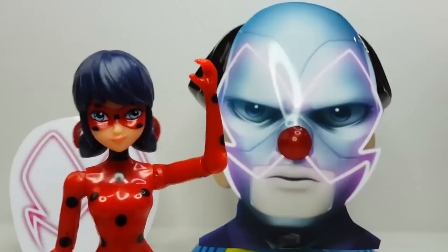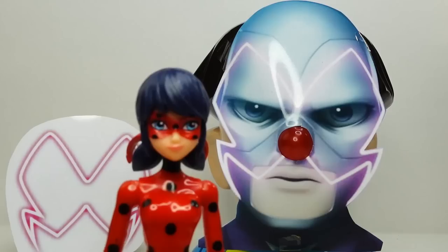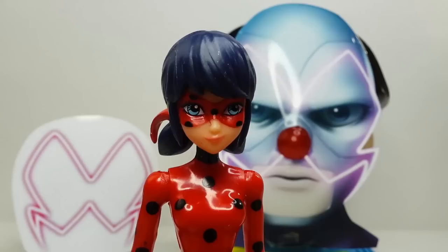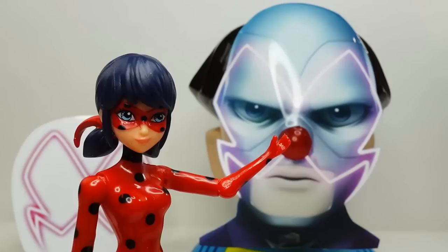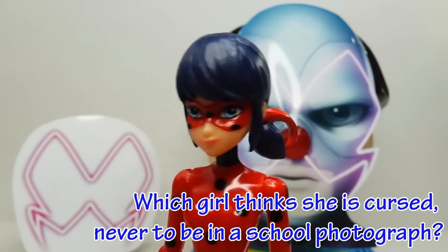Hi there everybody, welcome to Eevee's Toy House. Today we have a very special opportunity - we get to look inside Hawk Moth's head. Over here we have Hawk Moth and we can reach into his head and figure out what he's thinking. What's really important is finding out where his miraculous is - a white pendant that looks like a butterfly. If you can find it, you can open the big surprise back here. But be careful - when his nose turns red, you have to get out of there fast. Today's trivia question: which girl thinks she is cursed never to be in a school photograph?